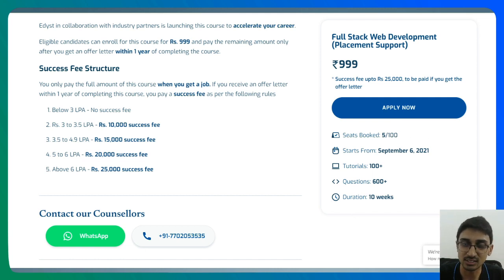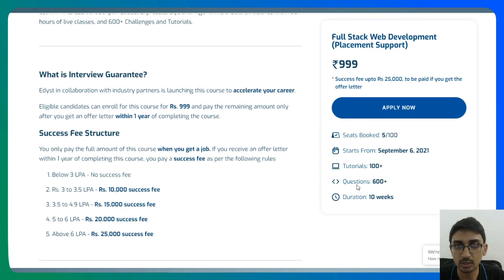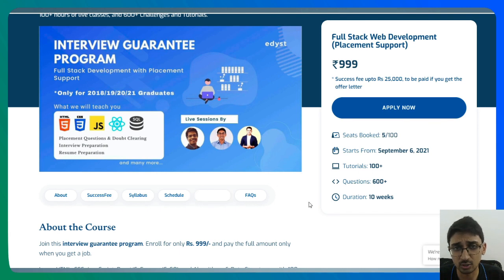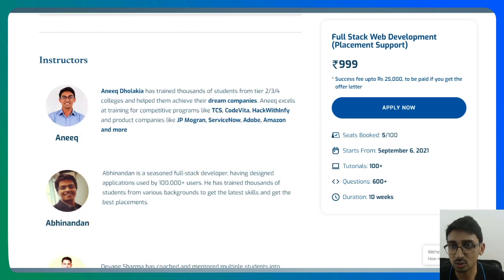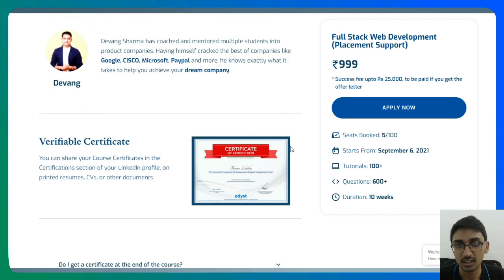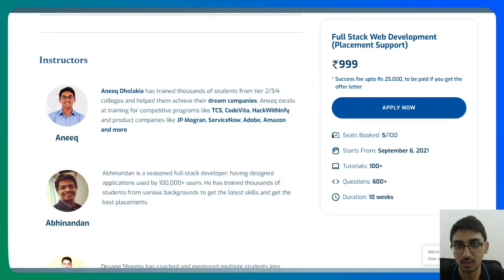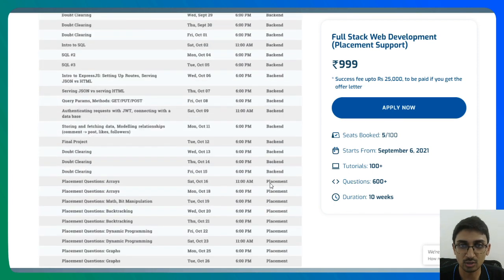The live classes run for 10 weeks, after which we will start connecting you to different companies for interview preparation. You can check out the instructors on the page — I am one of the instructors, and Abhinandan, co-founder of Edist, is also teaching. His web projects have more than a hundred thousand users, and together we have trained over 15,000 to 20,000 students and helped them get jobs. Another trainer is Devan, who has offers from Google, Cisco, Microsoft, and PayPal and is currently working at Cisco — he is one of the expert data structures and algorithms mentors. You also get a certificate at the end of the course.